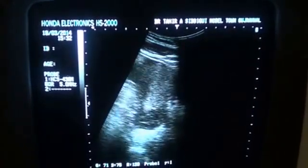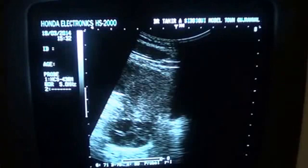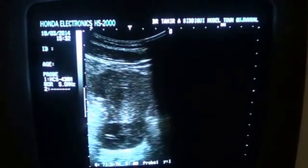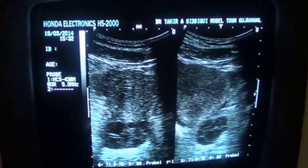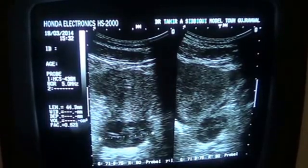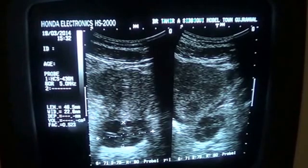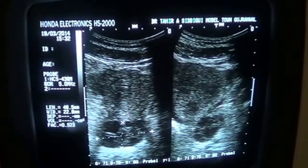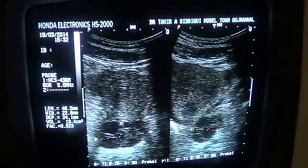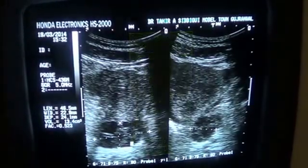This is the ovary. You can see the ovary here. This is the right ovary, with a volume of 13.4 cc, measuring 4.6 x 2.2 x 2.4 cm. This right ovary is seen having follicles.